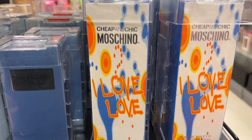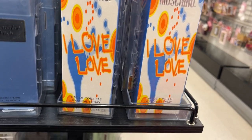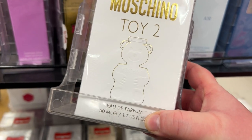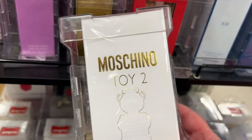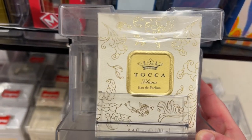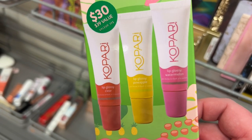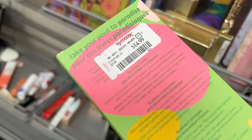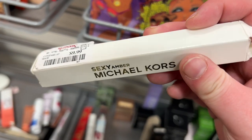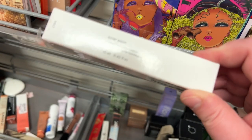They have the Moschino I Love Love — kind of a dupe for Dolce & Gabbana Blue. They do have the KKW Opals here. Something I haven't seen yet: the Moschino toy 2 mirror perfume for $54.99, a large size Tocca Liliana perfume for $39.99 — I've never seen a full-size Tocca at my stores before. A Kopari gift set with clear, pineapple, and watermelon glosses for $14.99. A Michael Kors Sexy Amber travel size for $9.99.